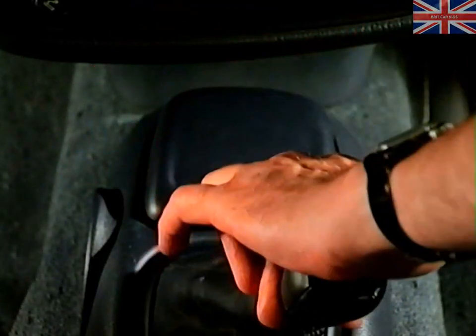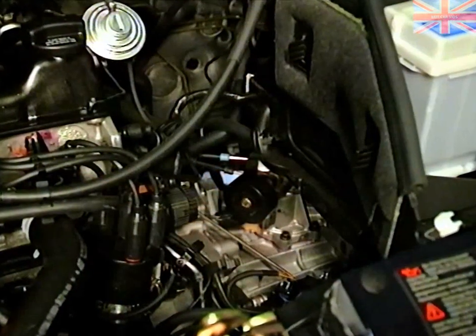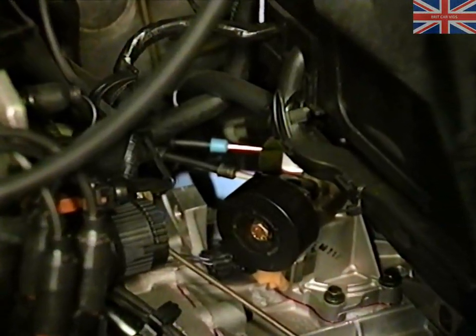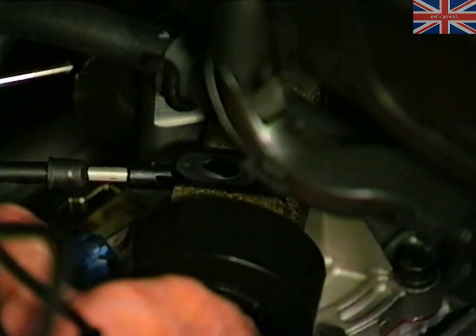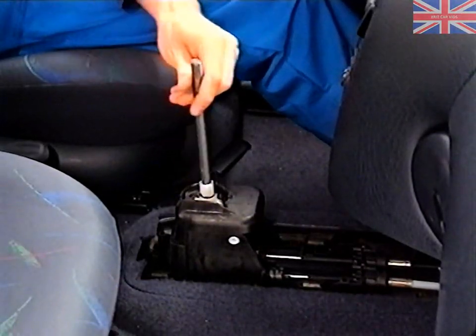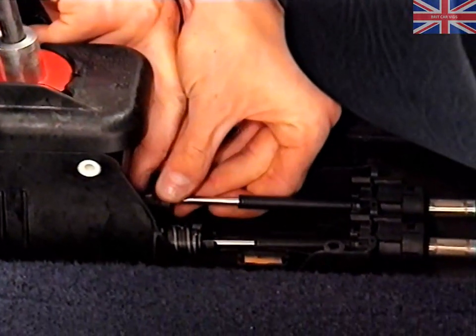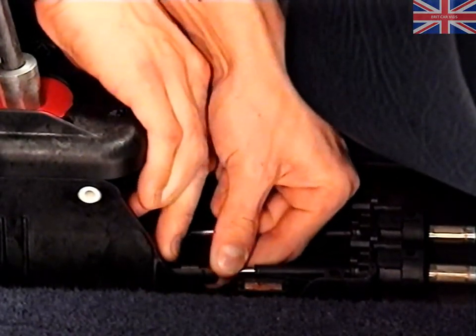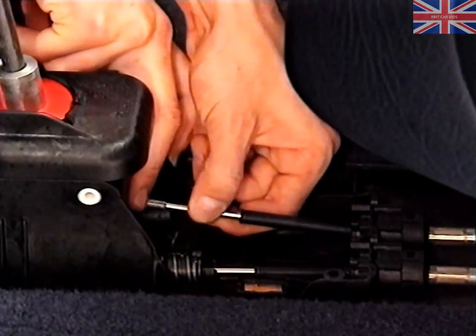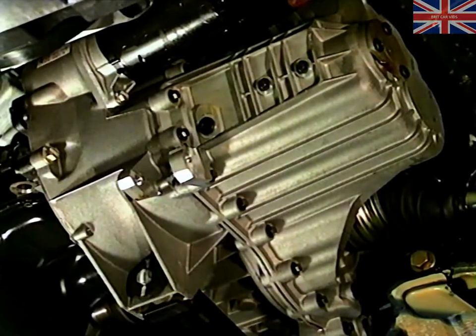One cable moves the linkage across the gate, whilst the other selects the gears. Reverse gear can be selected only after first lifting the collar. Should it be necessary to replace a cable, note that they should only ever be replaced as a pair. When detaching the cables at the gearbox end, disconnect them from their levers by applying pressure directly onto the respective end pieces, using a screwdriver for example. Before releasing the cables from the gear lever, secure it first with the special locating tool. The cables are disconnected by sliding back the locking sleeves. The combined transmission oil level and filler plug is situated on the front of the casing.